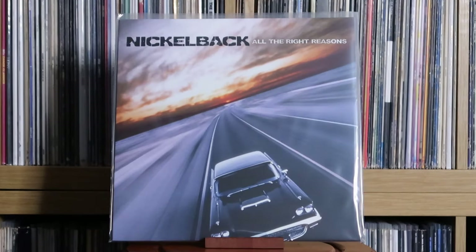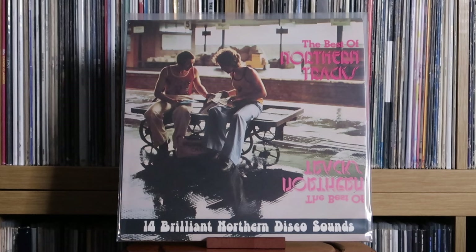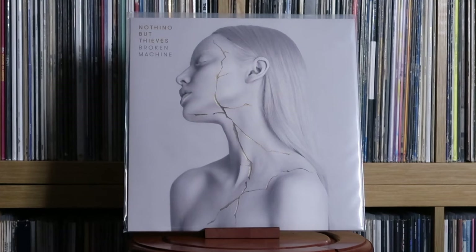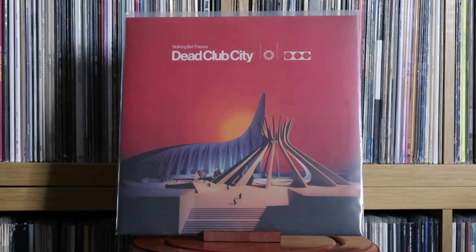Nickelback: All the Right Reasons. Look, we all own one Nickelback album, okay? Nick Kershaw: Human Racing. Various Artists: The Best of Northern Tracks. Nothing But Thieves: Broken Machine; Moral Panic; Dead Club City. I've really been enjoying Nothing But Thieves over the last few years, and Dead Club City is a great album. I'll definitely be following what they do going forward.